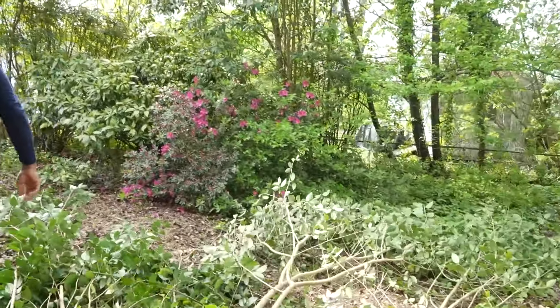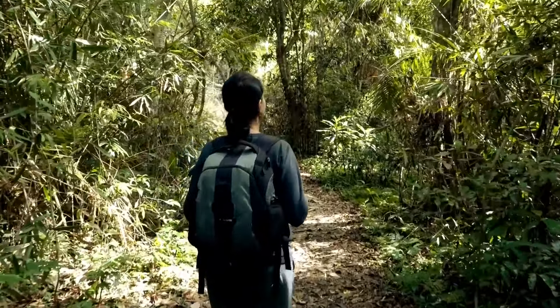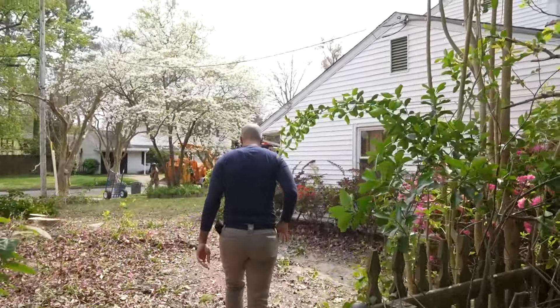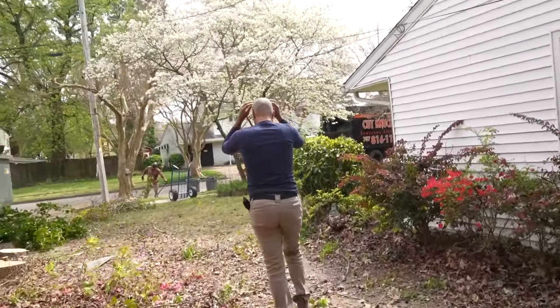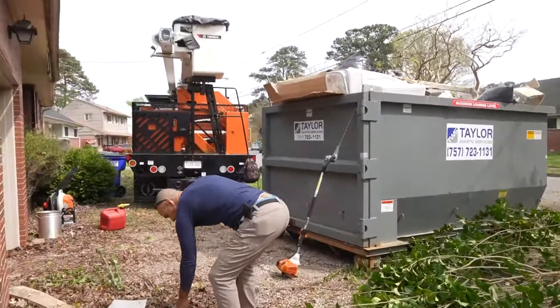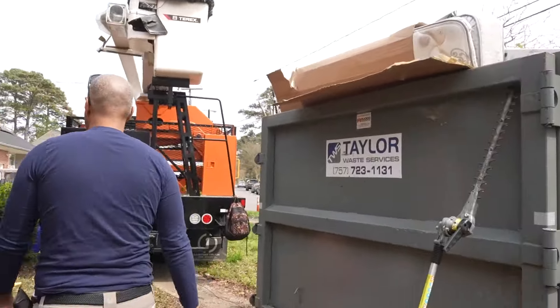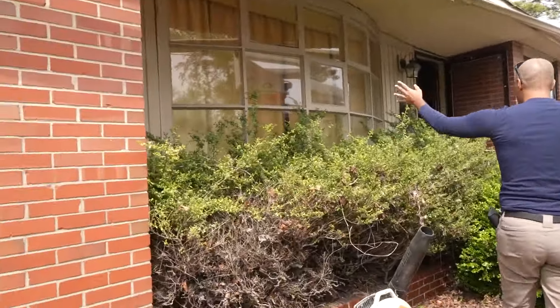Good gracious, it's like walking through a jungle. They already got one truck full of trees. I mean, all these probably used to be weeds that grew into trees.